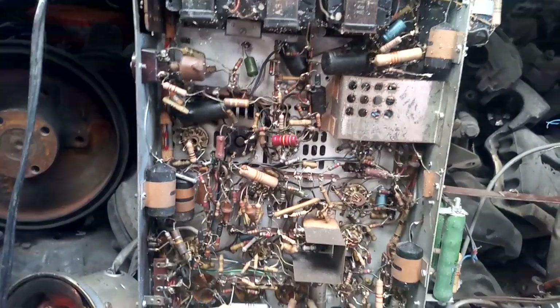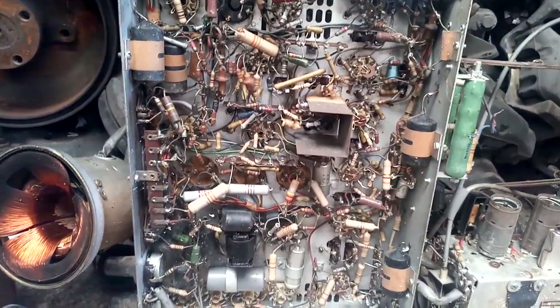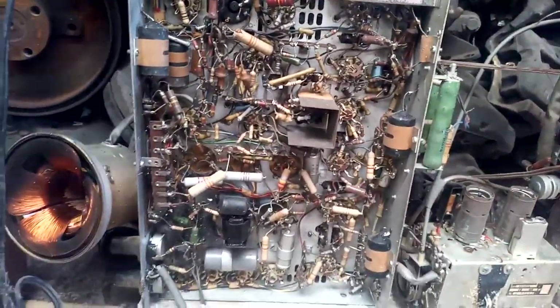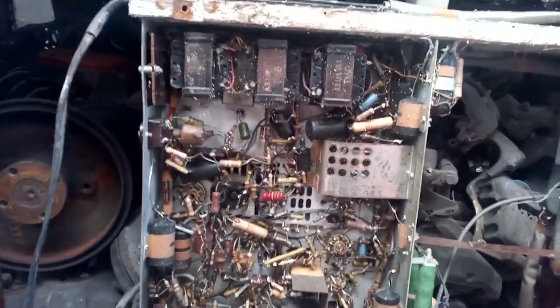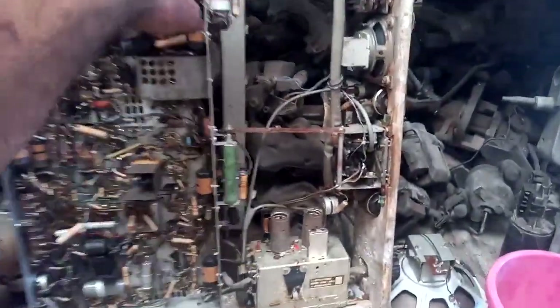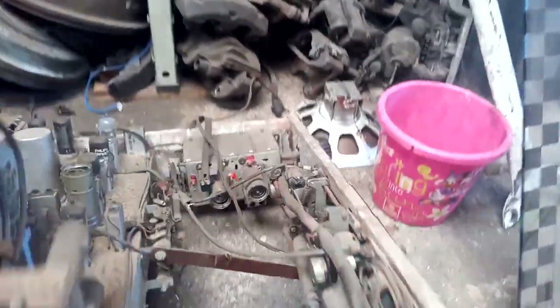I don't see one single replacement component. All the capacitors are the original black tar ones that like to short and blow up. I don't see any evidence of service, so this probably developed the heated cathode short and then was stored until now.